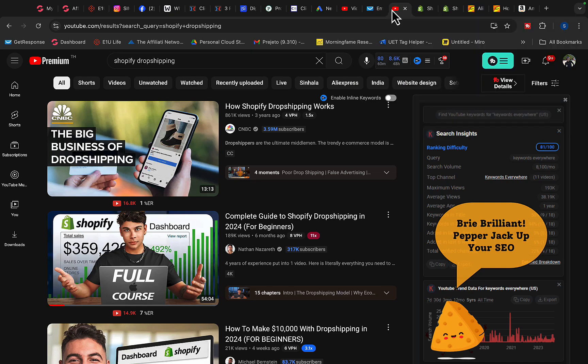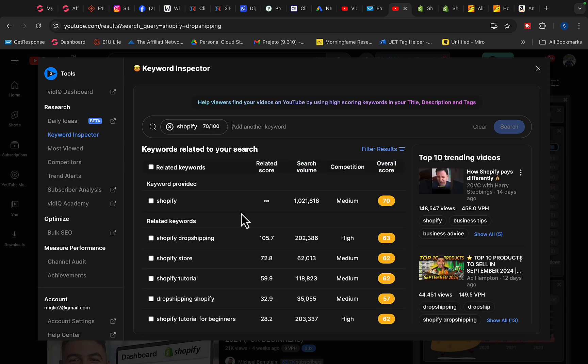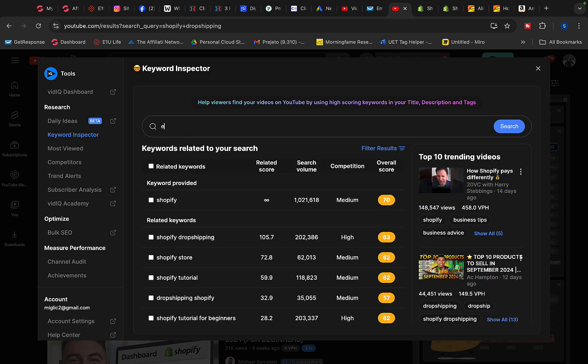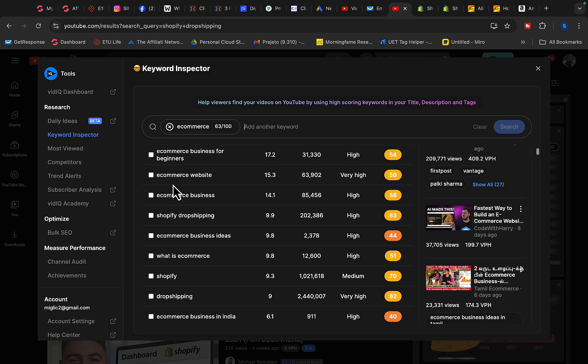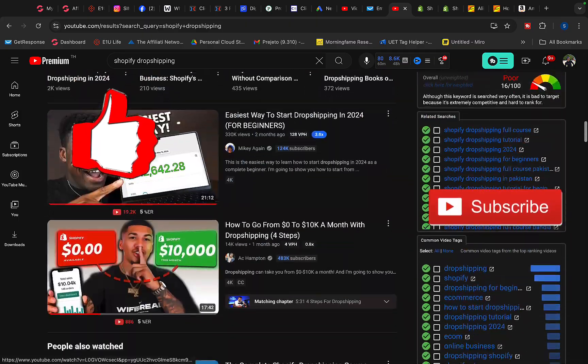One way to promote your Shopify affiliate link is through YouTube. Search for 'Shopify dropshipping' on YouTube. Using the vidIQ tool and Keyword Inspector, you can see there are 1 million searches per month for 'Shopify,' 200,000 for 'Shopify dropshipping,' 100,000 for 'Shopify tutorial,' and another 200,000 for 'Shopify tutorial for beginners.' Searching for 'dropshipping' shows 2 million searches per month, and 'how to start e-commerce business' also shows hundreds of thousands of monthly searches.